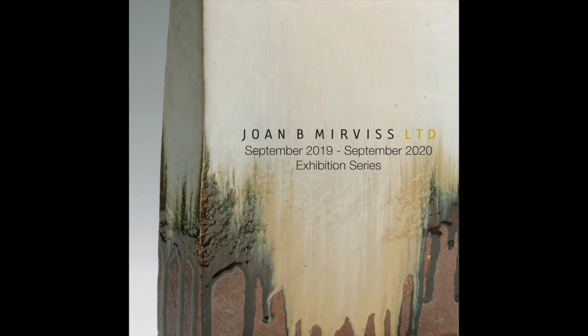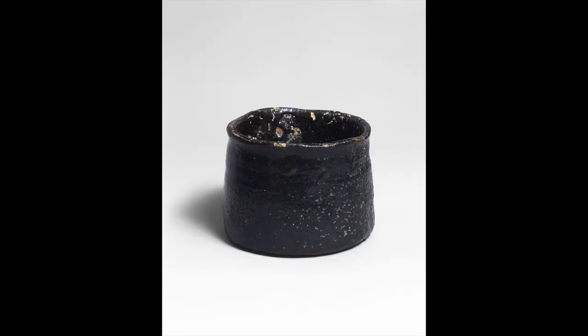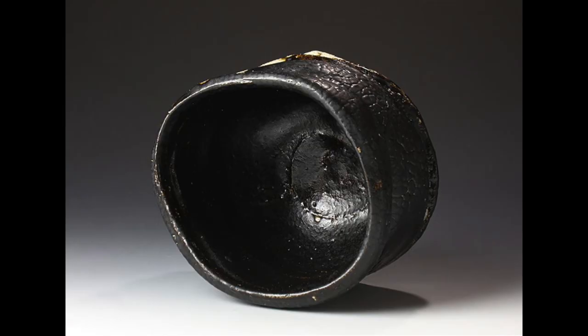Of the four categories of Mino ceramic wares, yellow and black Seto are believed to be the oldest. Typically symmetrical in shape and unadorned with designs or patterns, these two styles of ceramic are distinguished primarily by the glazes used on each.